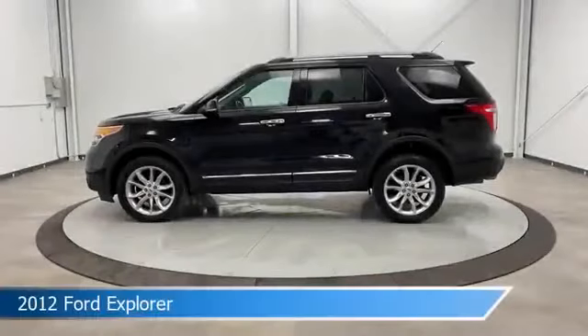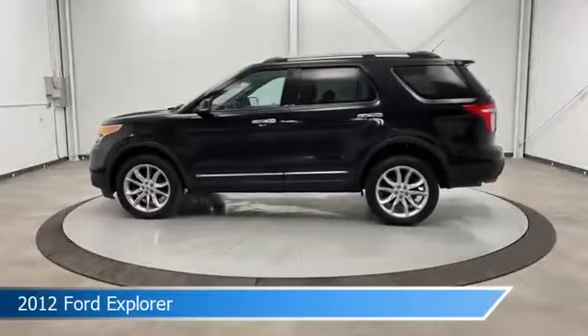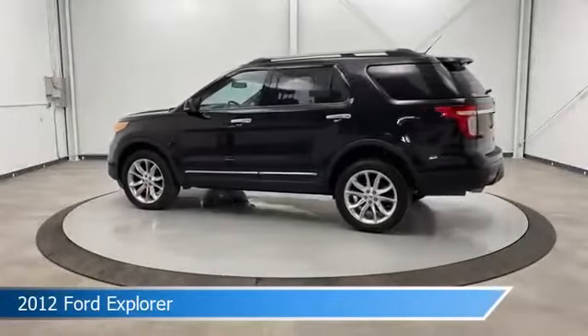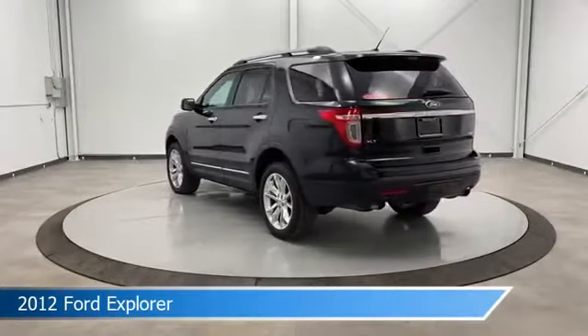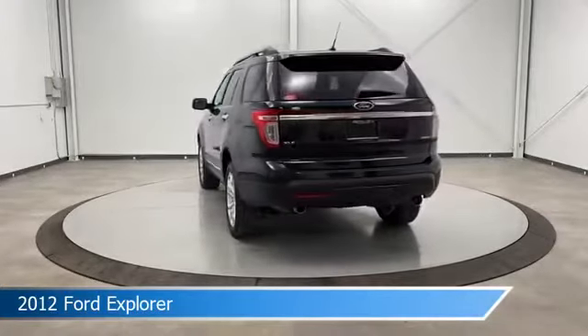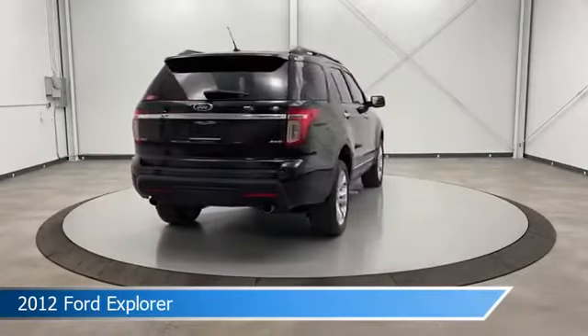Take a look at this 2012 Ford Explorer, equipped with a 6-speed automatic with select shift transmission in black. This car comes with some great features including alloy wheels, power door locks, anti-lock brakes, audio controls on the steering wheel, and more. Come in and check it out today.